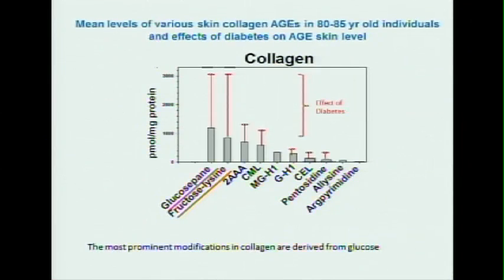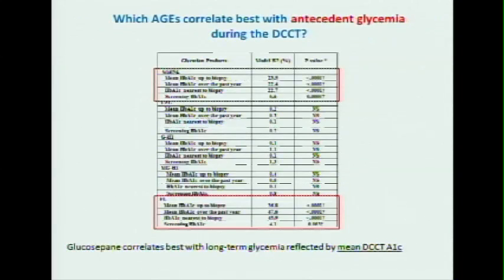In old skin — 80-year-old skin — when you look at all the AGEs you can measure, glucosapane, this glucose-derived molecule, is the single major advanced glycation end product, and together with fructose lysine, they are the single most important modifications. When you have diabetes, levels go two to three fold up for most of the products.